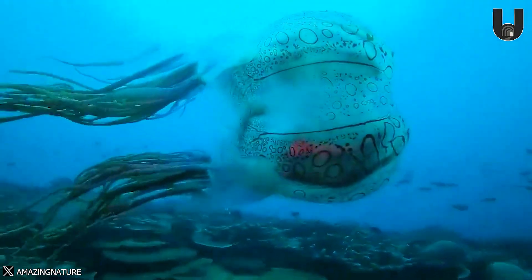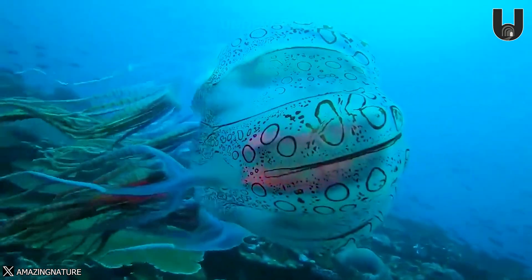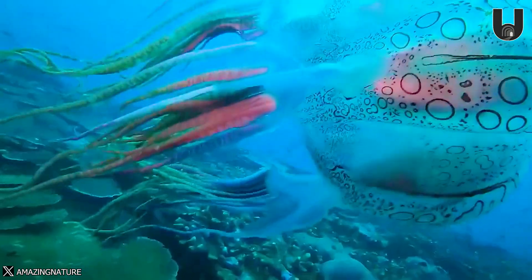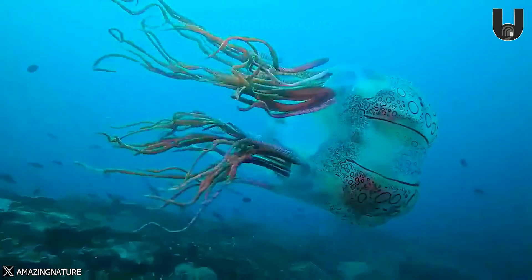Did you know? Box jellyfish are one of the few marine creatures with actual eyes, featuring a retina, cornea, and even a lens. A box jellyfish can grow up to nearly one foot in length on each side of its box, while its tentacles can extend over nine feet long.